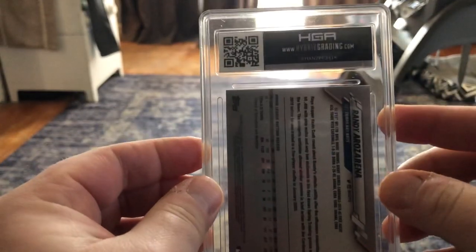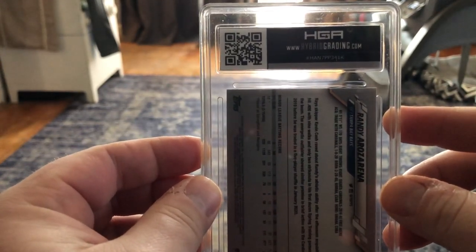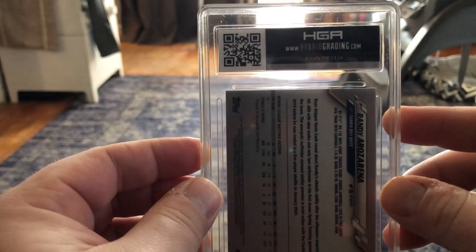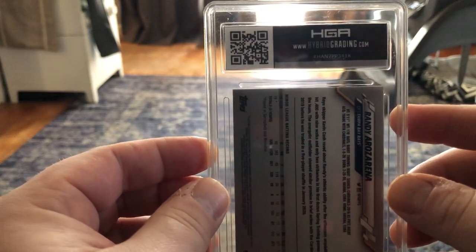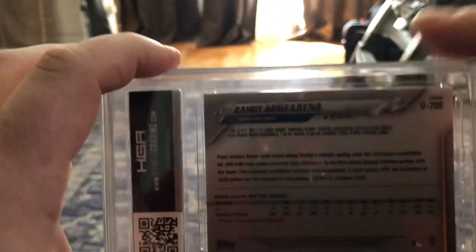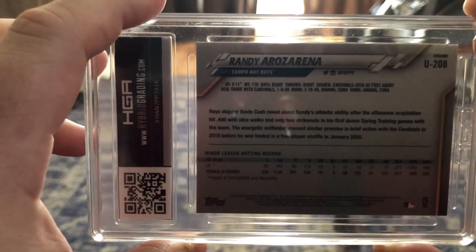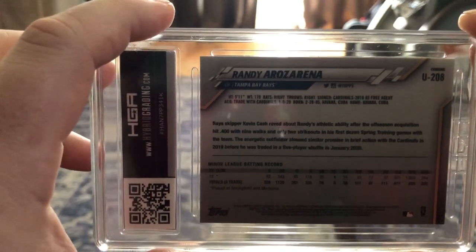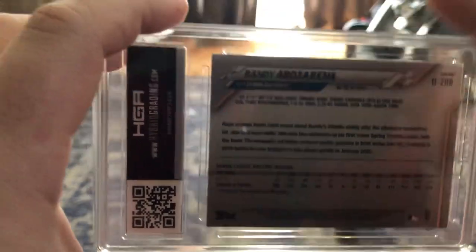I'm going to do a quick live reveal here on these HGA graded cards. This is my first time submitting to them, so we'll get a good look at what the slabs look like, too. My lighting sucks, but I'm trying to also be quiet because Calvin's napping. First card is a Randy Arozarena.